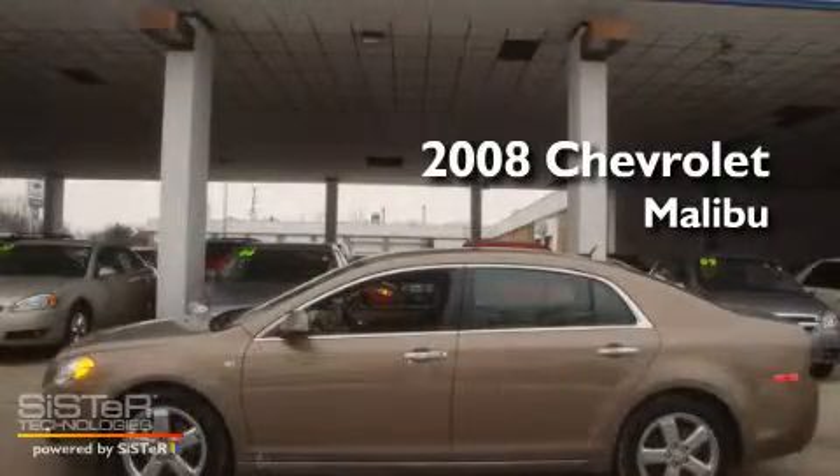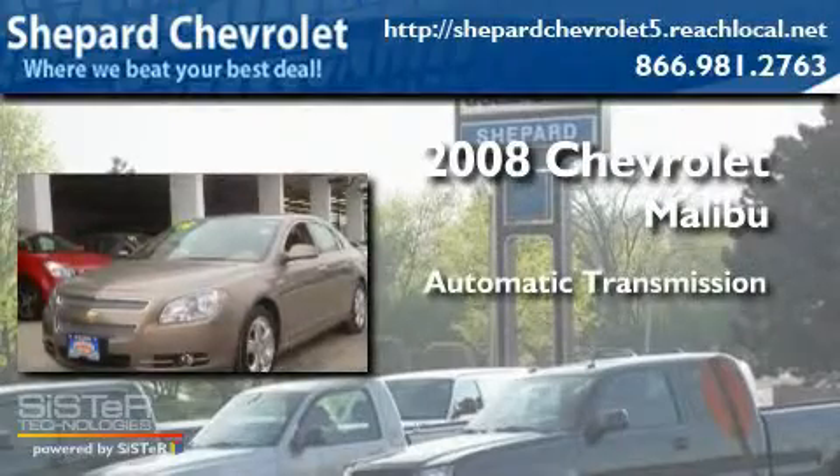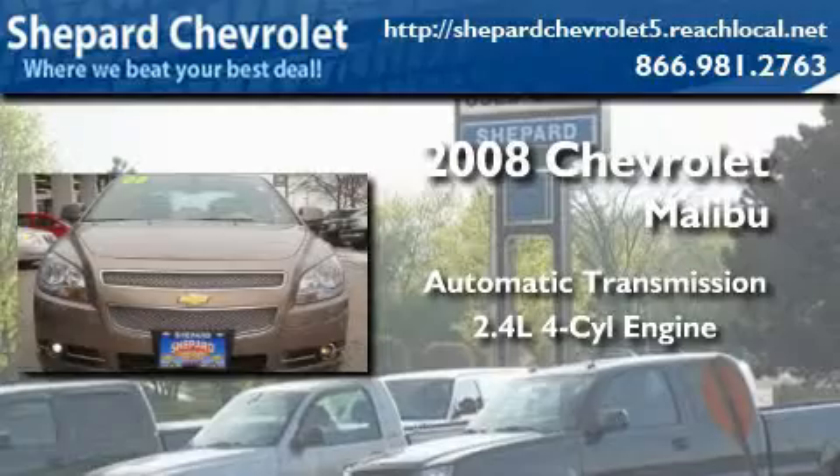This is a 2008 Chevrolet Malibu. This four-door sedan has an automatic transmission and an inline four-cylinder engine.